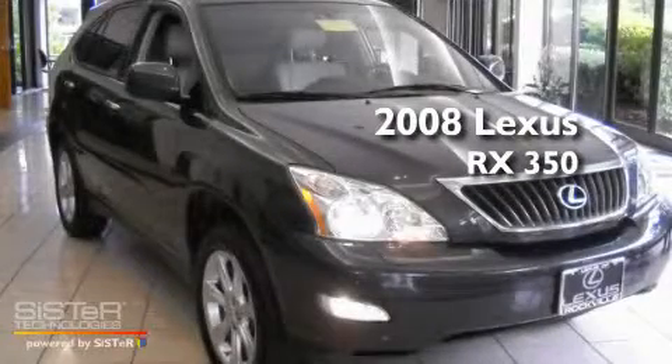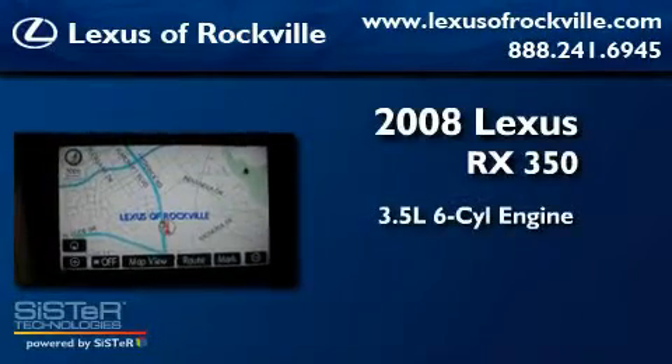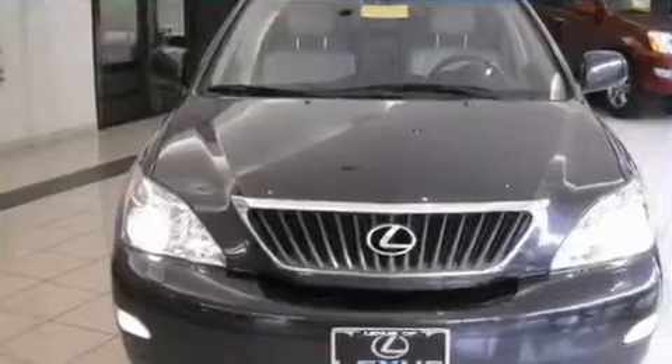This is a 2008 Lexus RX 350. It has a 3.5-liter six-cylinder engine, a five-speed automatic transmission, and all-wheel drive.